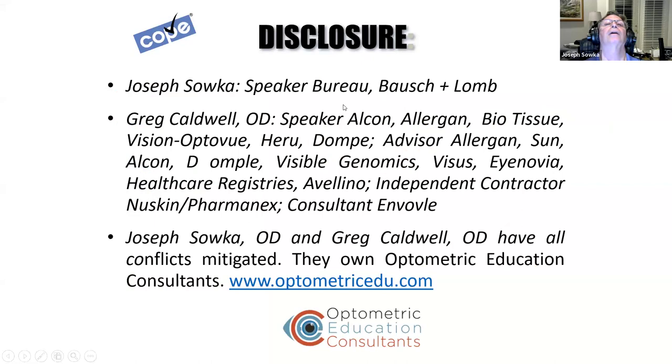Our disclosure: I'm on a speaker bureau from Bausch & Lomb, and all my conflicts have been mitigated. And mine have been mitigated also. The other thing I'll add is that this was independently prepared by Joe and I. If we mention any products, any visual fields, anything along those lines, we're not claiming any superiority.